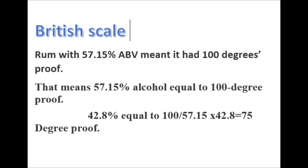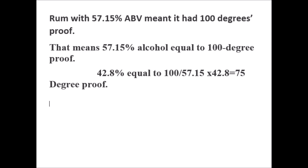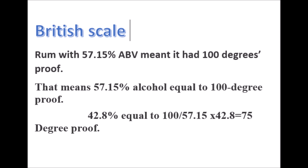Now the British scale — also called the UK scale. Listen carefully: if a spirit contains 57.15 percent of alcohol by volume in a certain volume of spirit, it is considered 100 degree proof as per the British scale. So 57.15 percent alcohol by volume equals 100 degree proof.